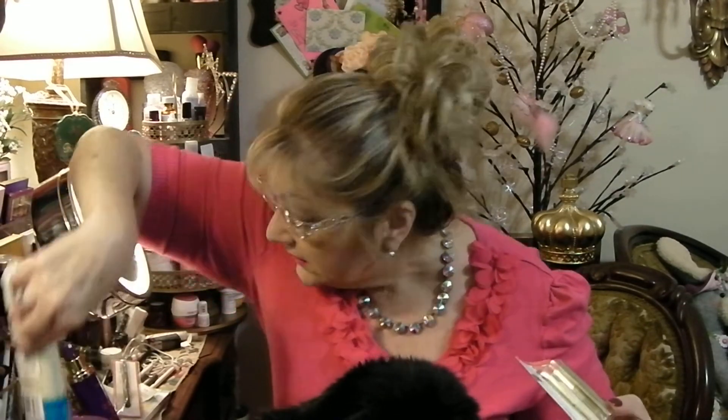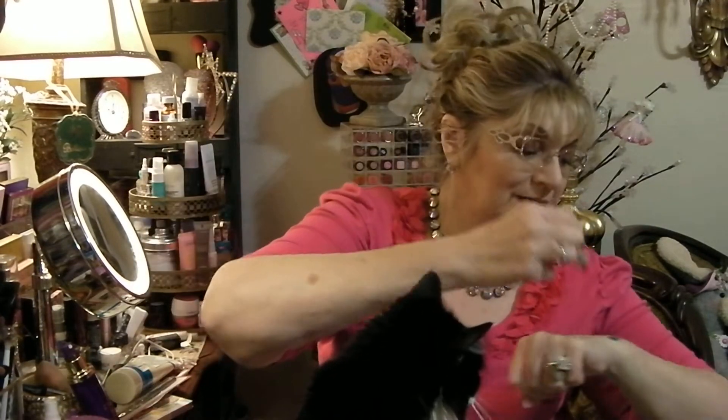Here is more from TJ Maxx — another Milani lipstick for $2.99 in a hot pink shade called Rosehip. Let me check if it's the same shade as the one I got before. No, it's different. It's very, very similar though, so I may give that one to Mom — I think she'd like it. I'm really into hot pinks lately.